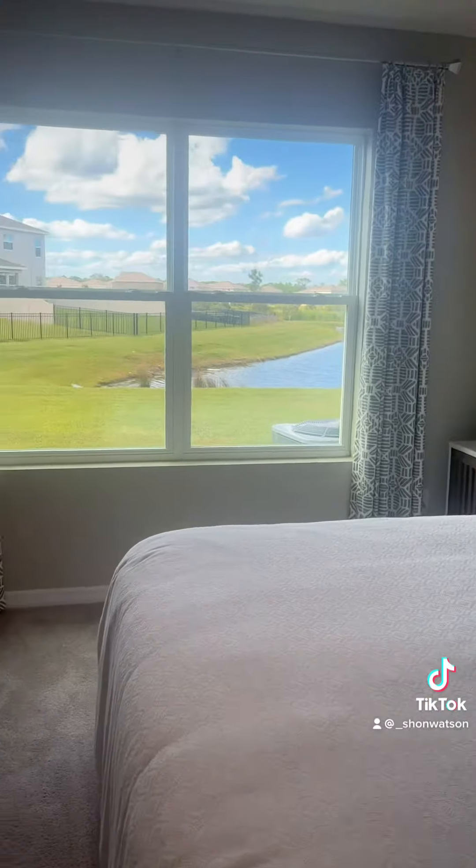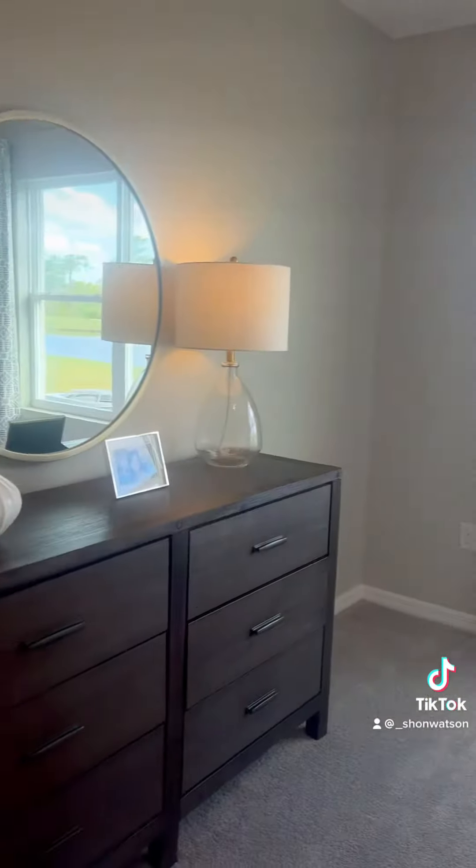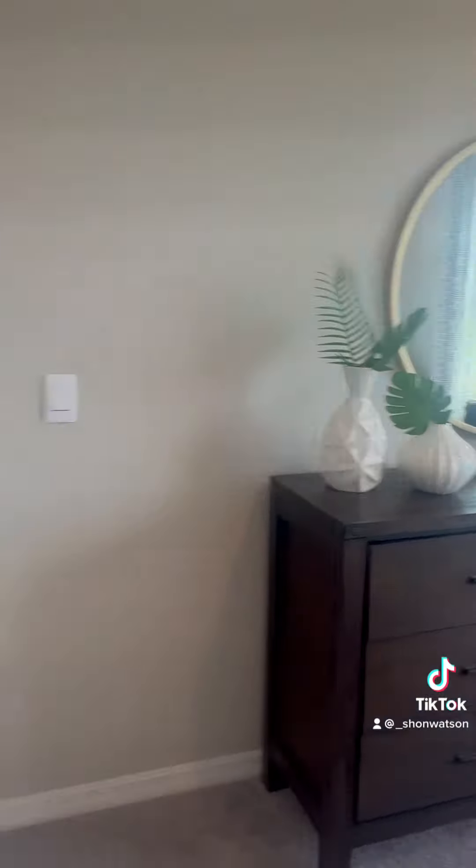Nice and roomy. Very nice. And a peek inside of the master bathroom — very nice closet, spacious closet. Hope you enjoyed.